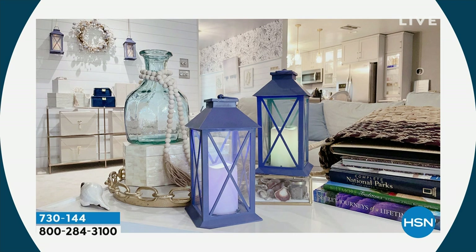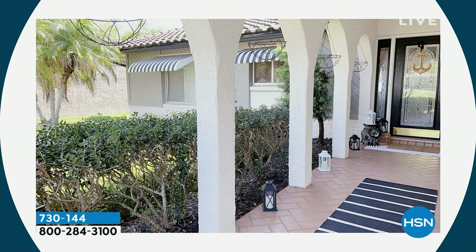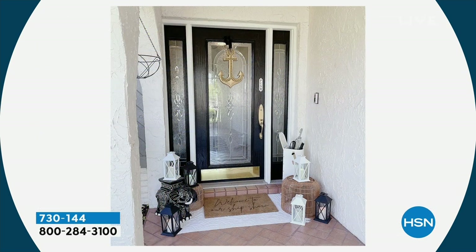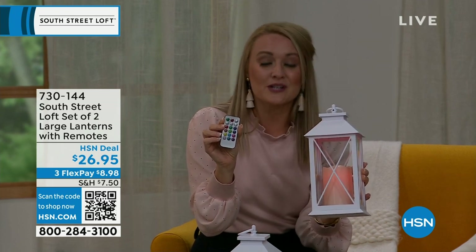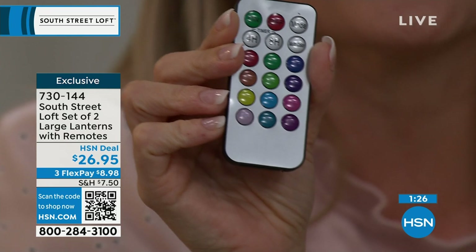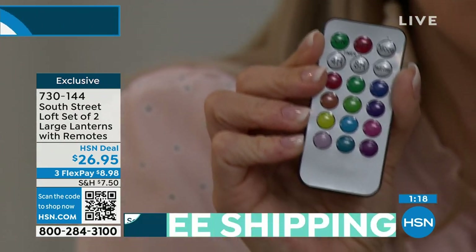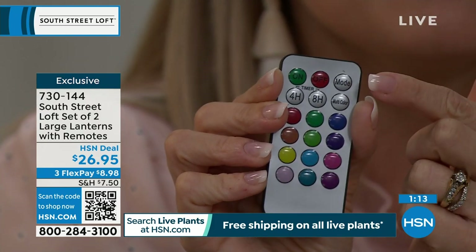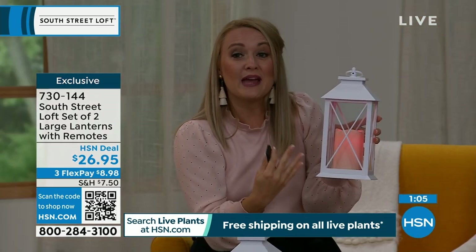Here I have them on my coffee table — amazing because I have a young daughter and I would never put real flames there. Here's another way to use them flanking a walkway as you come into my home. These are primarily for indoor use, but you can absolutely use them on a covered porch or patio, or take them camping on a shepherd's hook because of that built-in loop. The remote has a gazillion features — timer options, four-hour and eight-hour on, steady mode, flicker mode, and multi-color mode that cycles through all 12 colors.